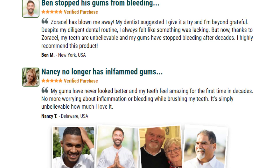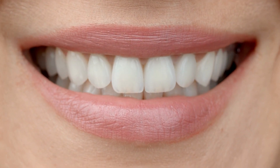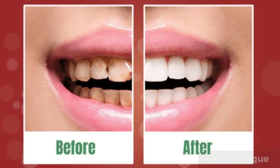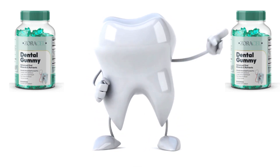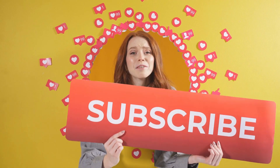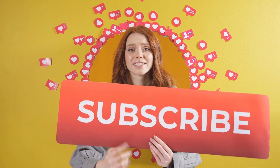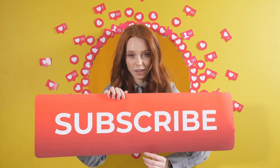Thousands of customers are seeing results with Zoracel Dental Gummy and are completely satisfied. So if you are not satisfied with your oral health, are ashamed to speak because of bad breath, your gums bleed, you have cavities, your teeth are weak — Zoracel Dental Gummy will help you end all these problems, and you will be able to revive your self-esteem and be satisfied with the results. I hope I helped you with this video. Thank you for watching until the end. If I helped you in any way, do not forget to leave a like and subscribe to my channel, because every day I bring new content.